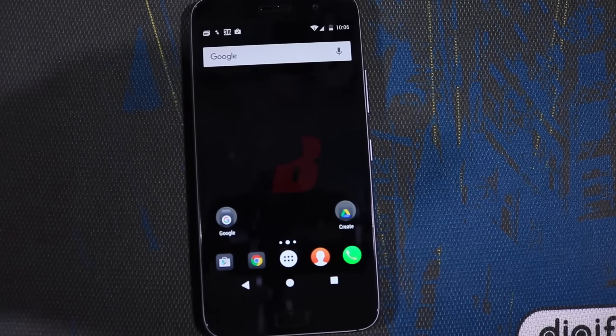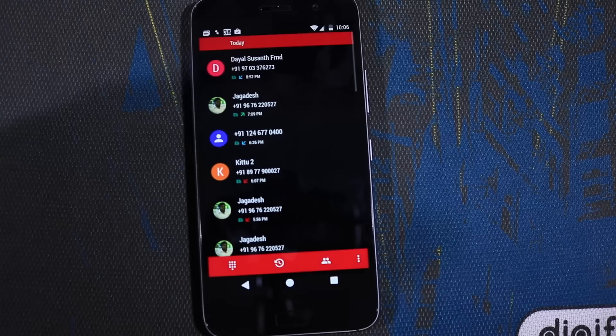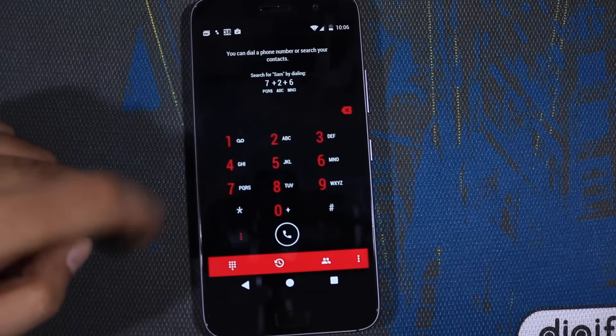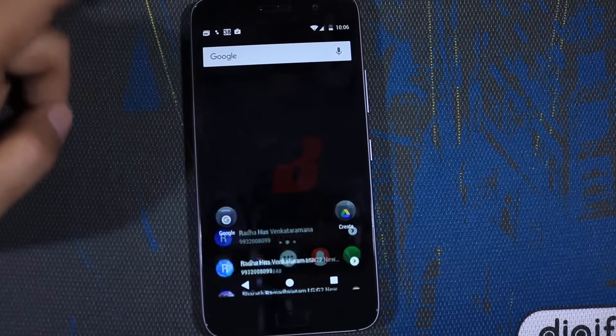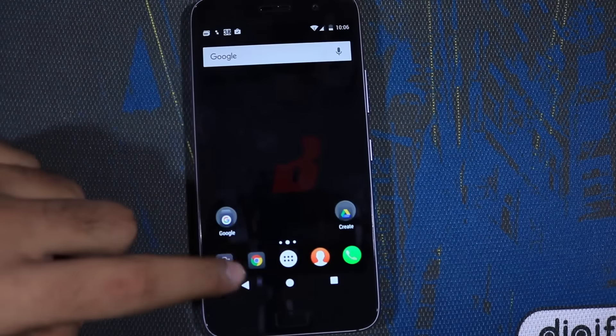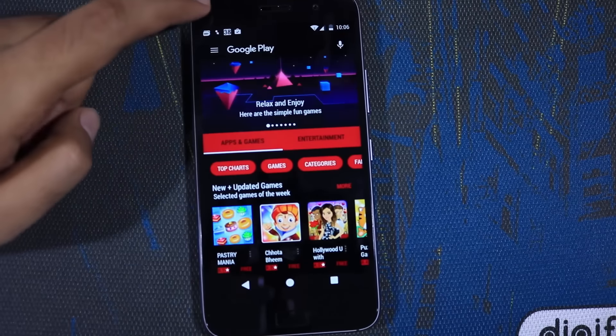The next thing would be the battery and smooth performance. Even though this device is powered by a 2-generation-old processor, the performance is pretty good. So far I didn't notice any lags and everything was buttery smooth. I also like that I can root this device and I don't have to worry about voiding the warranty.